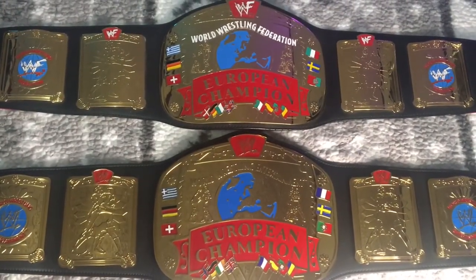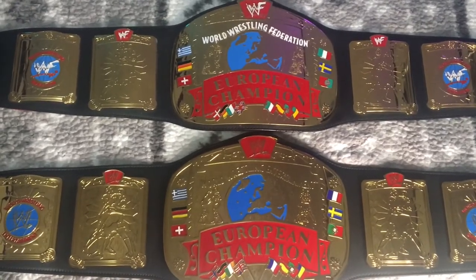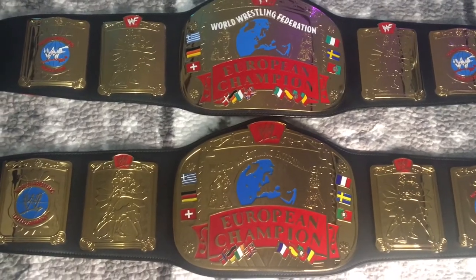Looking overhead, you can start to see some of the differences pop out, like the flags up top. On the WWF you notice the Italian flag and then the French flag on the WWE logo version, as mentioned earlier.